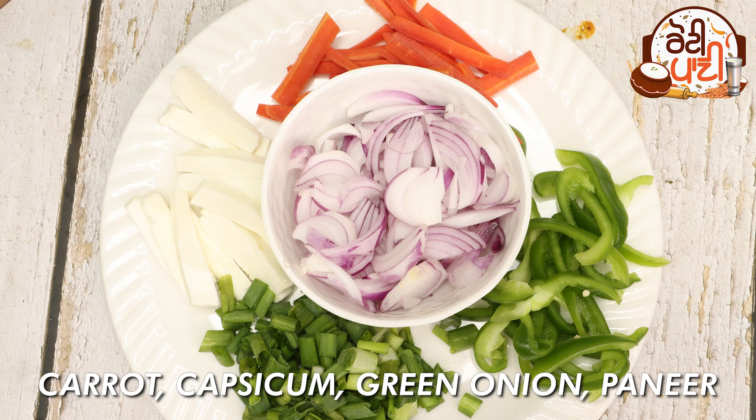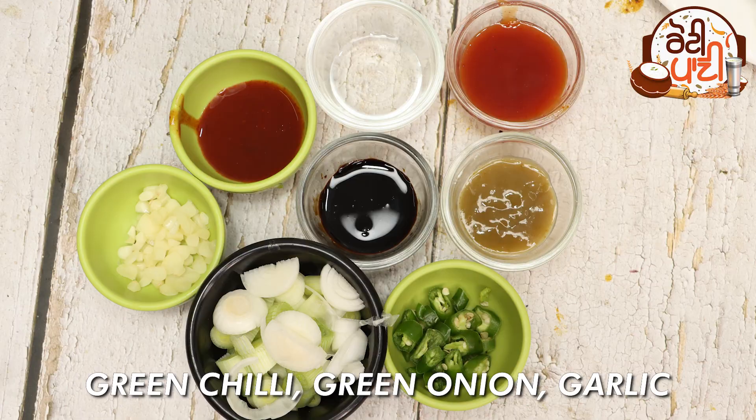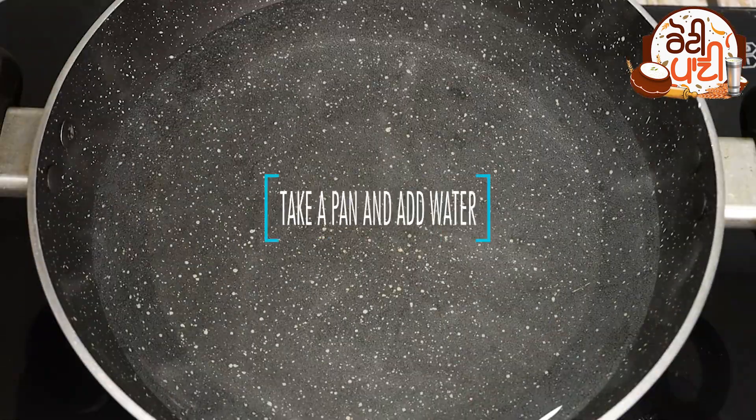They want to eat bananas, gajar, peaches, shimla mirch. Also add a red chili sauce in a pan, 1 teaspoon of tomato ketchup, and 3 or 4 tablespoons. Add a little salt and a little red chili sauce in the pan.